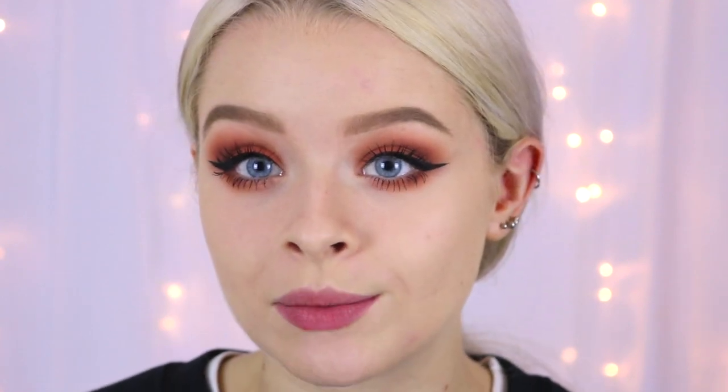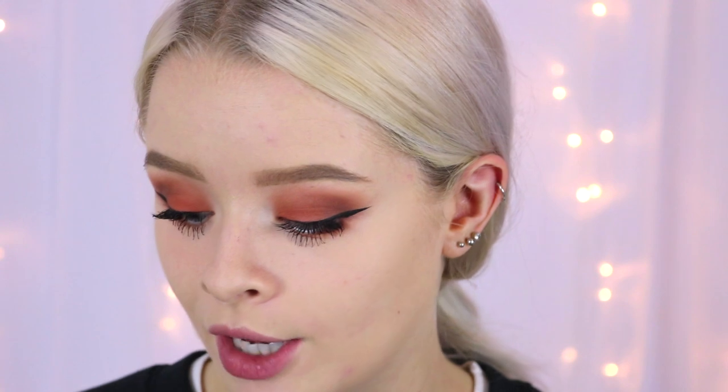Quickly before I move on to the lips I'm just going to do my cheeks. I don't have the Kat Von D contour kit — it looks absolutely gorgeous but I think the colours would be a little bit too dark for me. So for contour I'm using my Freedom Pro Contour Kit in the shade Ultra Fair. For blush I'm using my Tanya Burr Rosy Flush Cheek Palette — the packaging is just the complete opposite of Kat Von D — and the blush I'm using is called Pretty Peony.